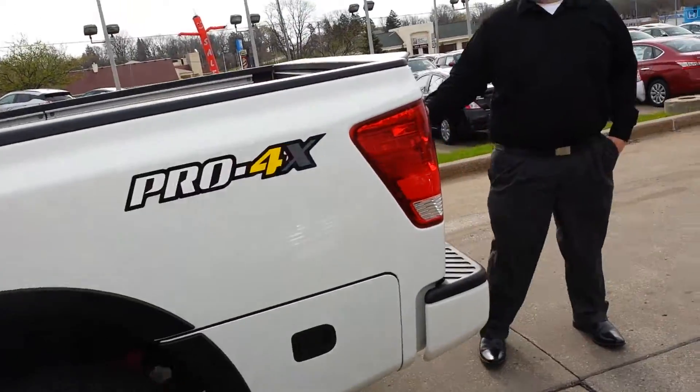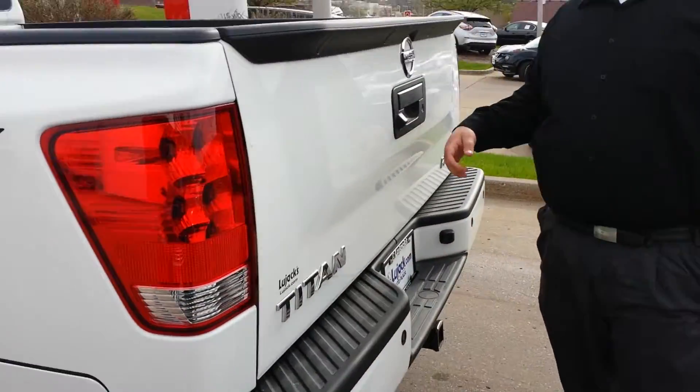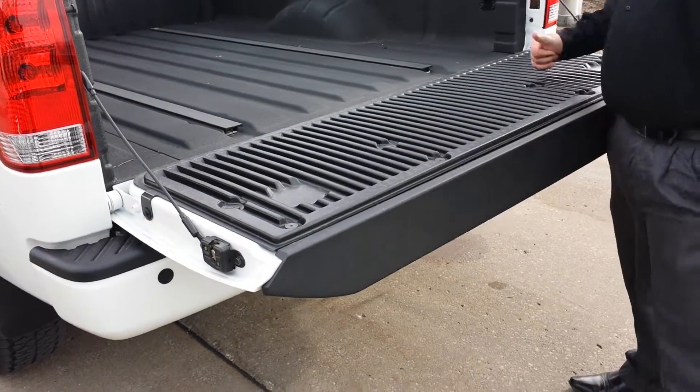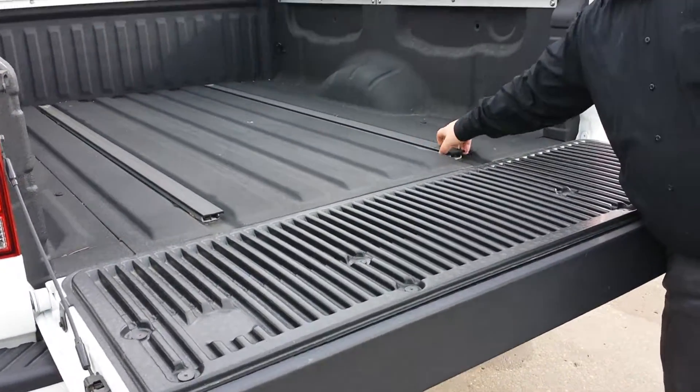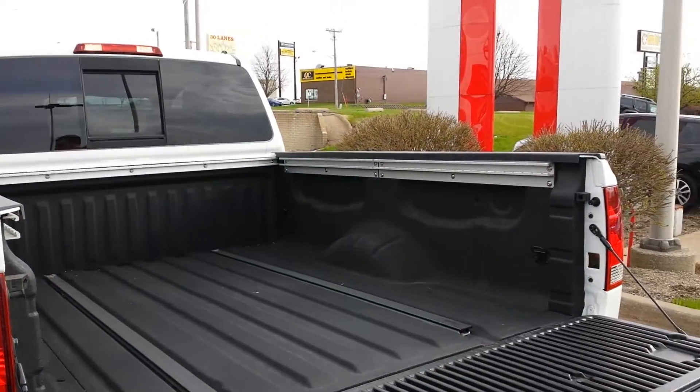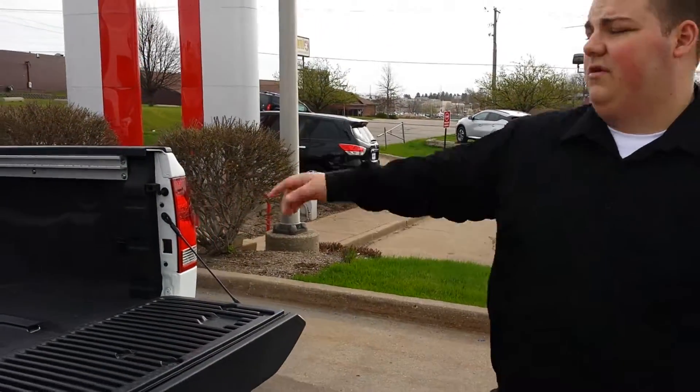Let's take a look at the tailgate. Right here you have your back up camera of course. It is a slow down tailgate so you're never going to have that slam. We have an integrated rail system in here for aftermarket bed liners, different stuff like that — lights, racks, whatever you want to put in there, real easy. They're rated at 500 pounds.